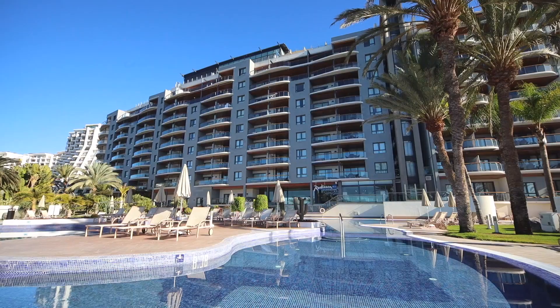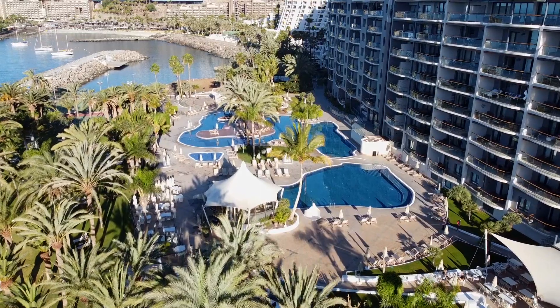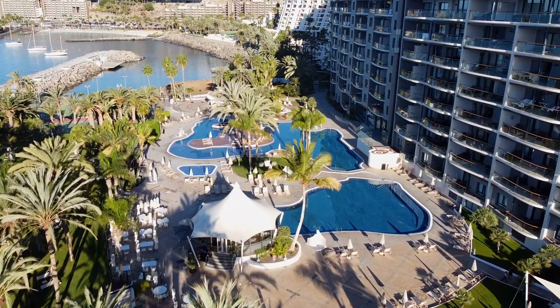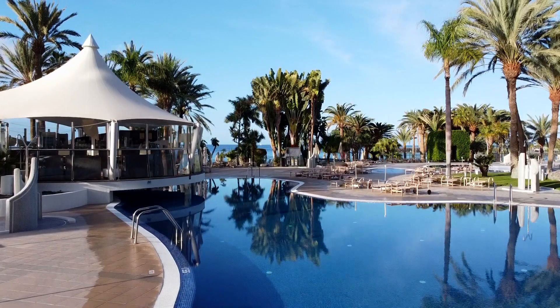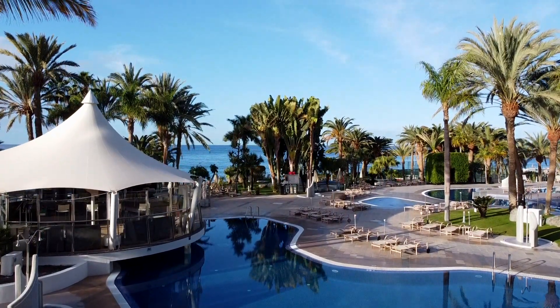The Radisson Blu Resort, based in Arguineguin, on the southwest part of Gran Canaria. This is the place that has been awarded the best climate in the world, due to its more or less constant temperature during the whole year, and also because of more than 330 sunny days every year.